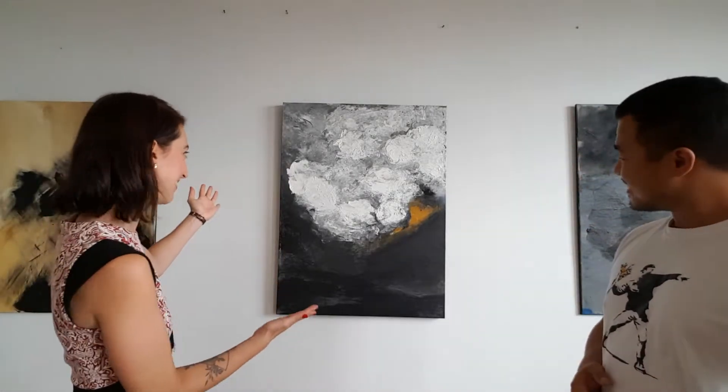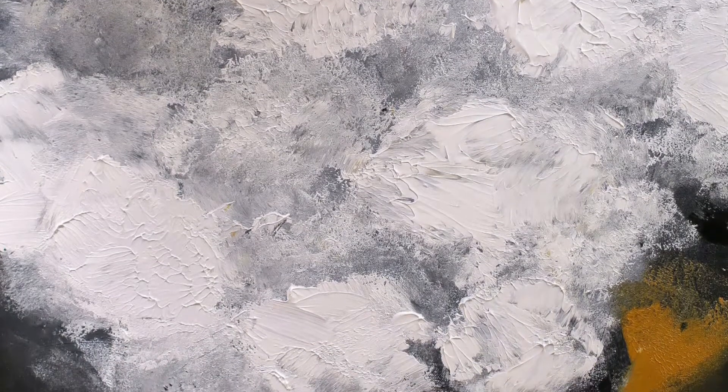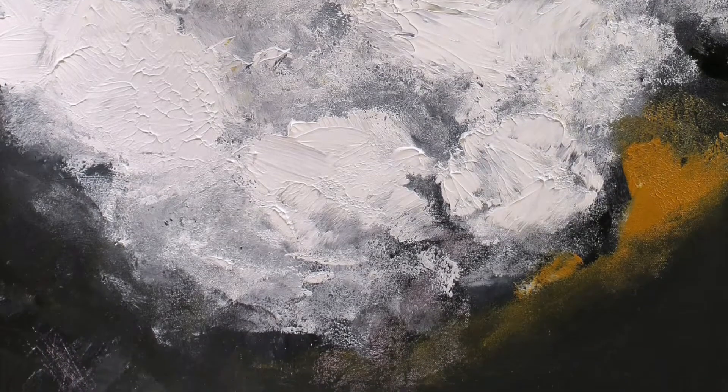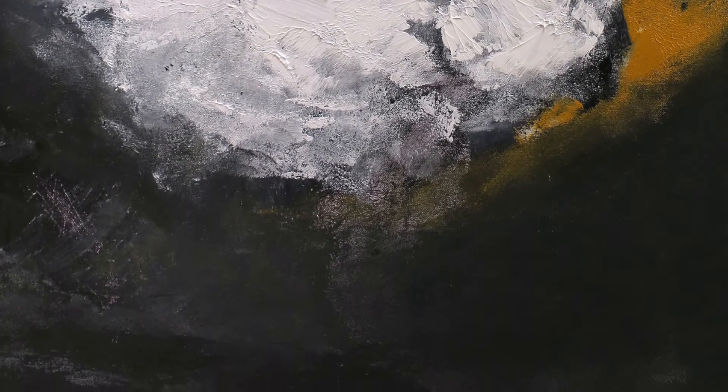So this one is actually a volcano, as you can see — quite different to what I was doing before. I think I've done about four paintings in this style; they're quite the same, with all this thickness and contrast.